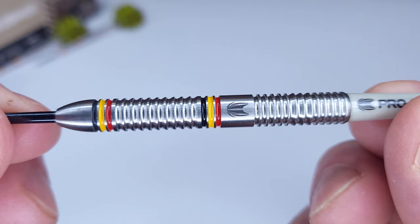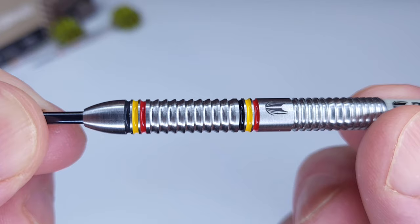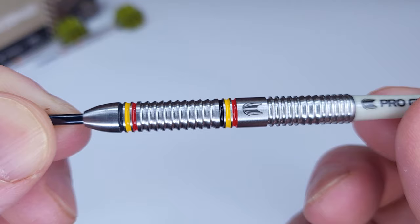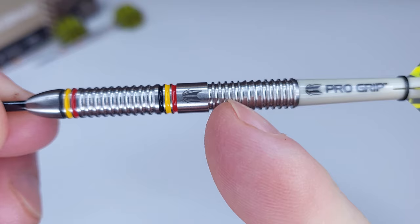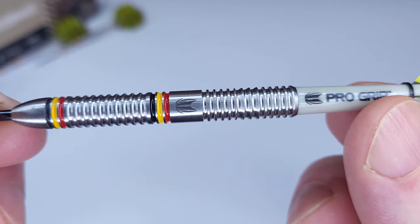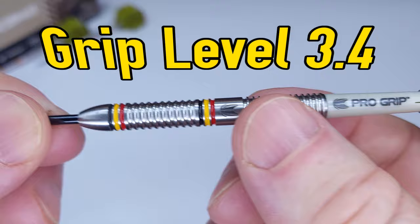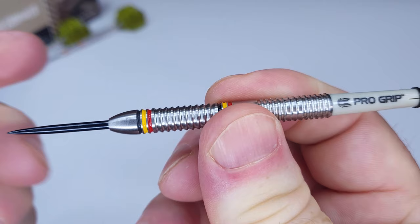Quick grip level check: there's quite a bit of grip up front with a mild shark grip that digs into your fingertips when you squeeze — not too aggressive, but definitely a bit more than normal. On the back we have very thin sharp multi-rings and a small section of razor or shark grip, making the back end equally as grippy. I'd rate the grip level 3.4 on a scale of 1 to 5.